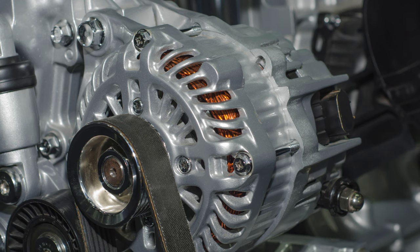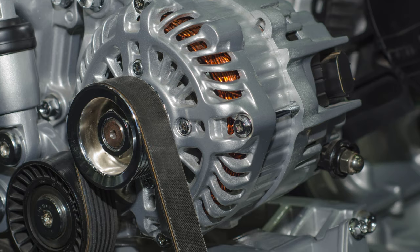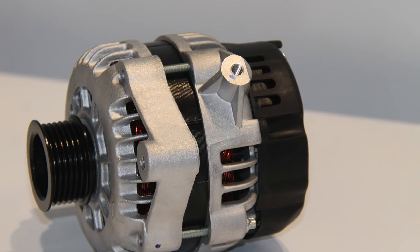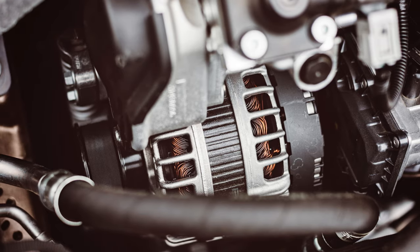In conclusion, when it comes to selecting the best alternator brand for your Honda, it's crucial to consider factors like reliability, performance, and affordability. After thorough research and analysis, insert brand name emerges as a top choice.